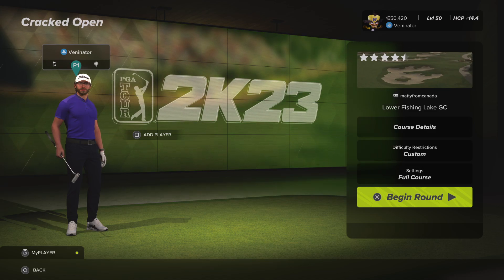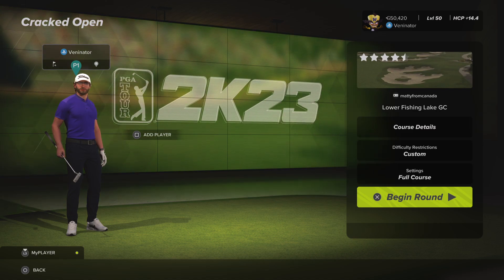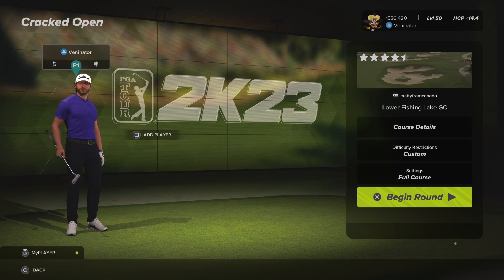We're in CCG, and we made the cut reasonably comfortably. We got 17 under over the first two rounds. 14 under was the cut line, which is a crazy high bar, really. But we managed to do it anyway.